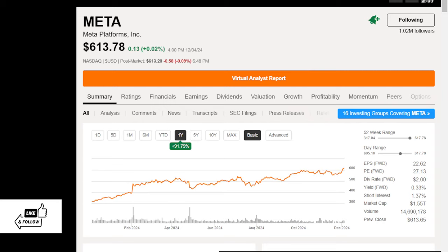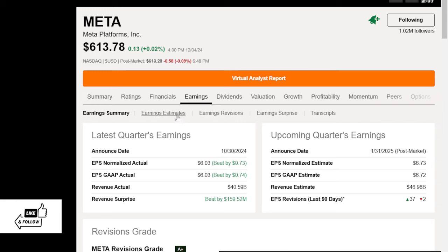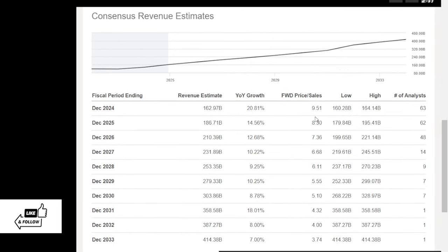Let's look at Meta now. I don't think it's extremely expensive — the forward PE is 27, that's not too bad. Growth is in the teens, so not an extremely attractive growth rate, and not an extremely expensive price, so it's probably fairly priced. As earnings continue to grow it'll grow as well, but it's not a deep value. Price-to-sales is about 9 to 8 to 7 times — probably a fairly valued company that's still growing. So Palantir compared to Meta is quite different — I would rather be in Meta than Palantir at these valuations.